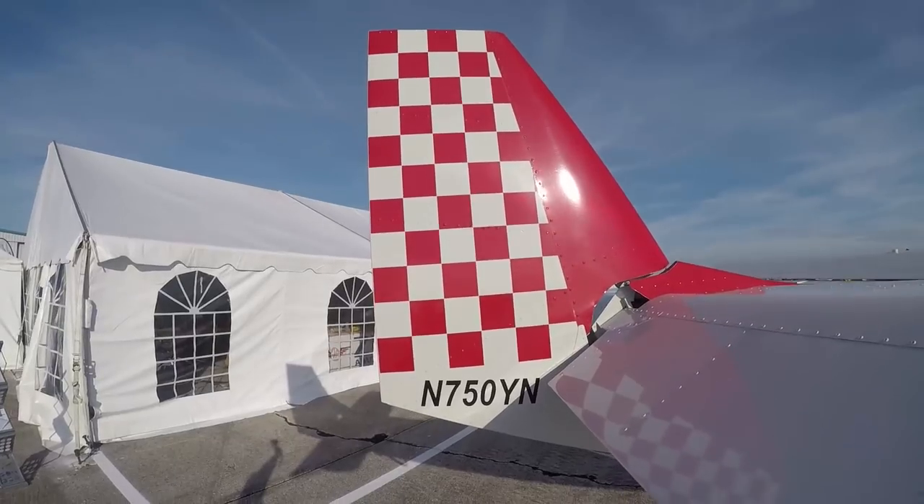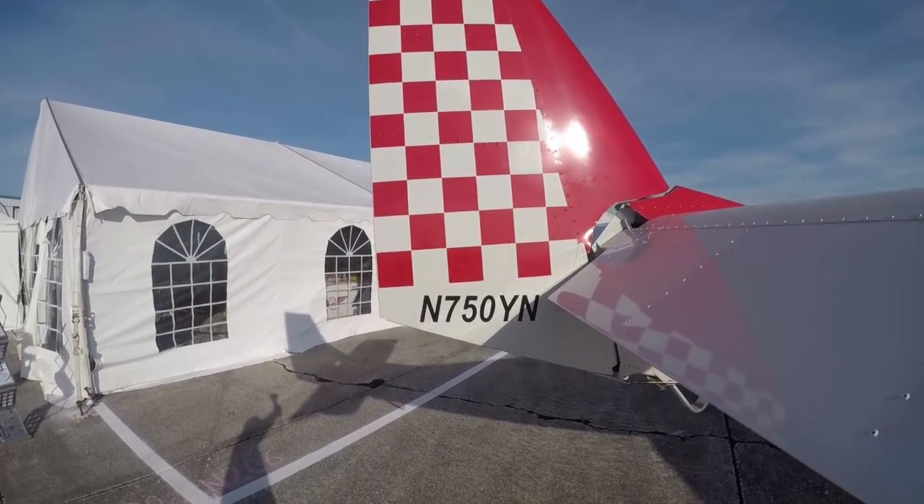Hey everyone, it's Paul Bertorelli reporting from a very windy Sport Aviation Expo in Sebring, Florida. I'm on my way to build the rudder for a Zenith CH750 Super Duty. Now you might think that these pudgy little editor-writer hands have never wielded a Clico, but you'd be wrong.